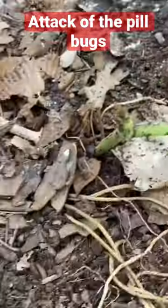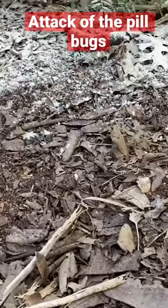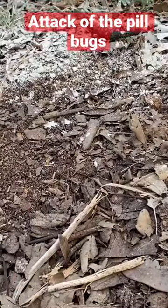So what's going on is the pill bugs — the roly-polies — are getting to it. I came out and put down all this diatomaceous earth. Let's see what happens.